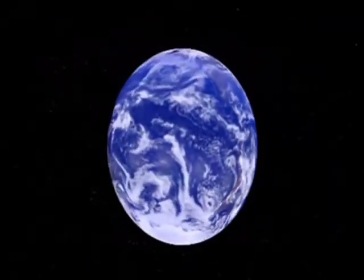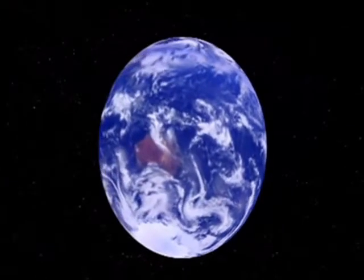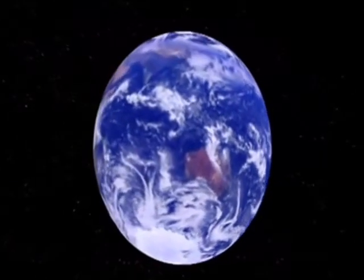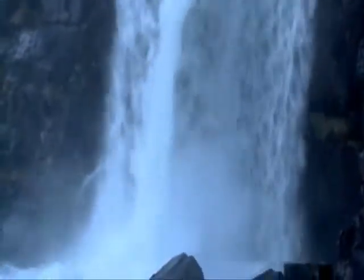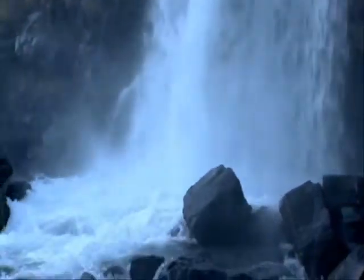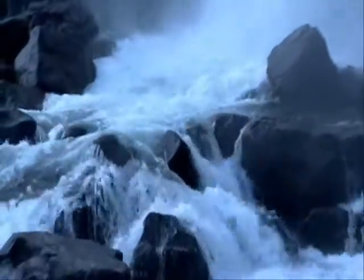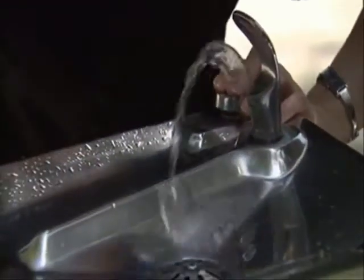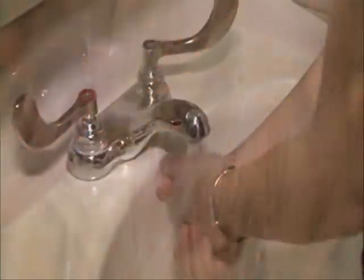Water is essential for life on Earth. More than 70% of our planet's surface is covered with water, and although we are surrounded by it, we worry that there may not be enough of the vital fresh water needed to support life. Only 2.5% of the total supply is fresh water — that's the water we use to drink, wash, and grow our crops.